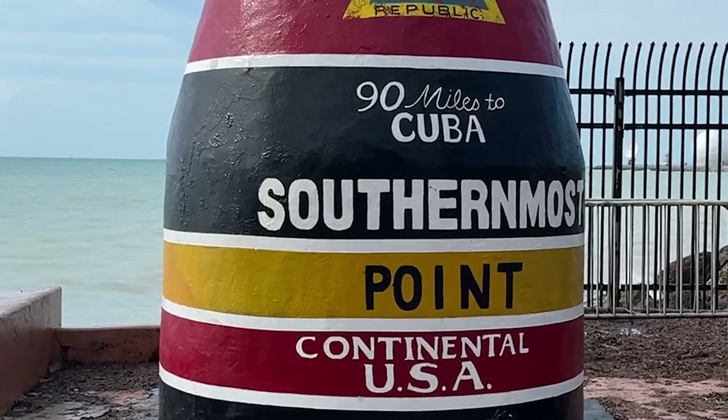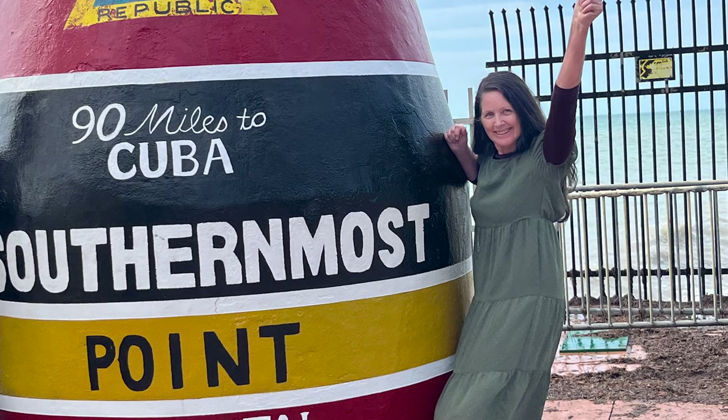Be sure to watch my video about the southernmost point — the buoy. It's a tourist trap, a worthwhile one. Key West is lots of fun.